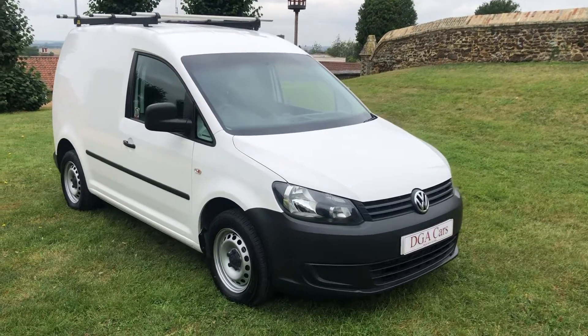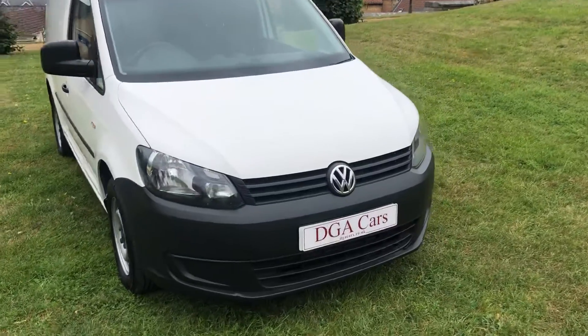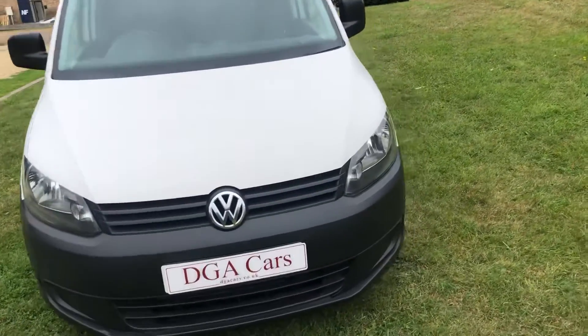Here we have the Volkswagen Caddy 1.6 turbo diesel. This van is in excellent condition inside and out.